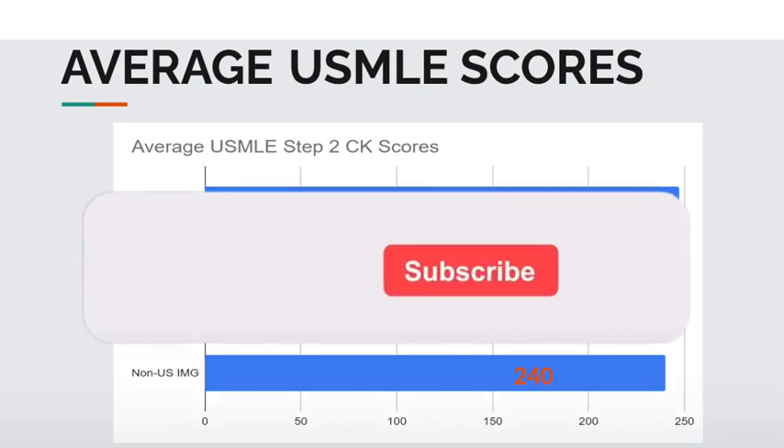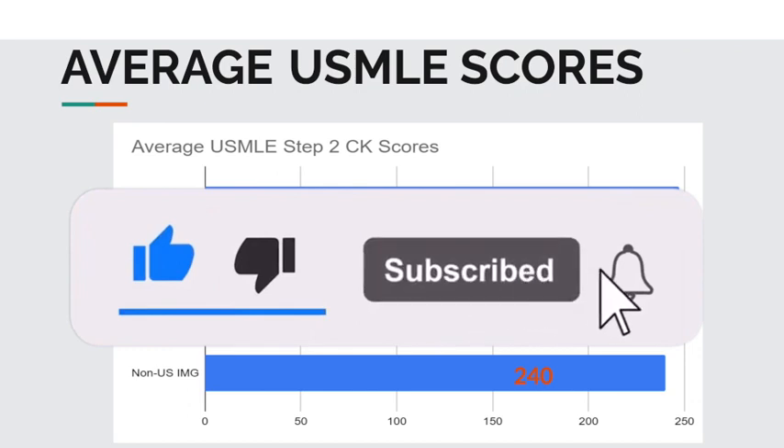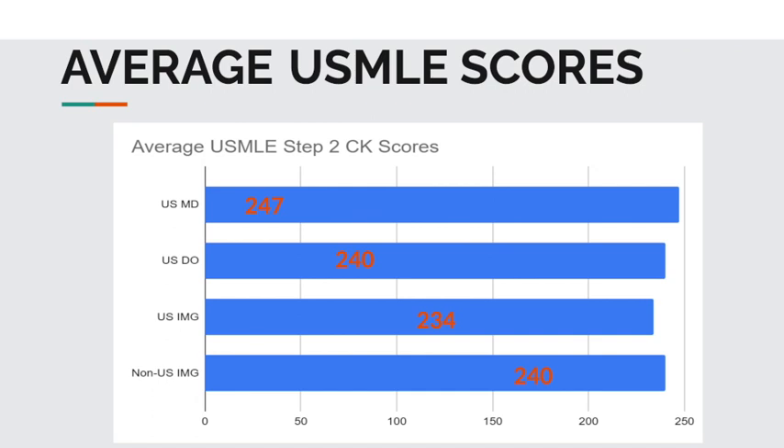But before I do, if you are enjoying this content so far, please be sure to power up the like button, hit subscribe, and that notification bell so that you never miss another video like this.